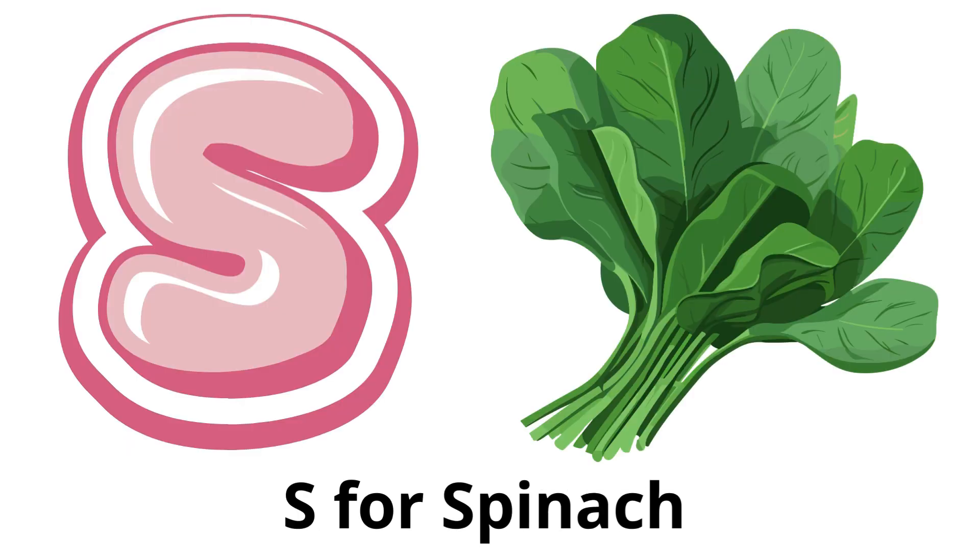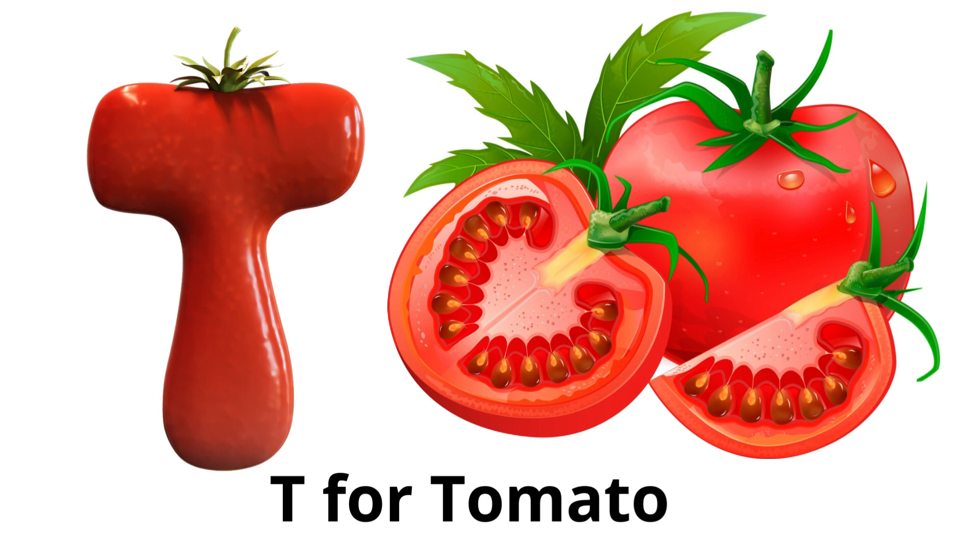S for spinach: a dark, leafy green vegetable known for its iron content. T for tomato: often mistaken for a vegetable, tomatoes are technically a fruit, used in many dishes.